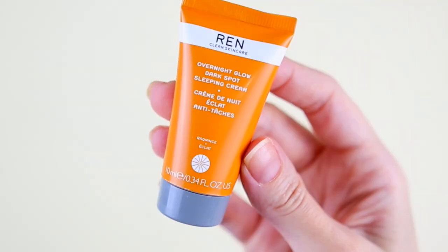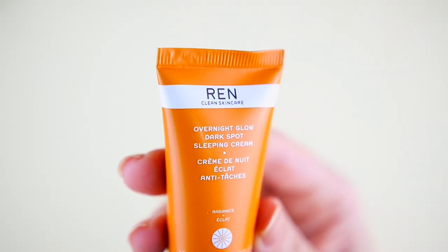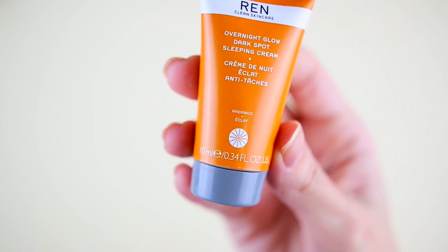Door number fifteen, friends. This is the Overnight Glow Dark Spot Sleeping Cream by the brand REN Clean Skincare, and we have 10 milliliters. It's not even fully packed — I think you can use it maybe five times.